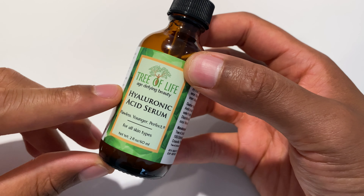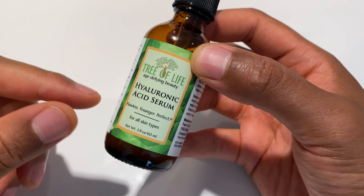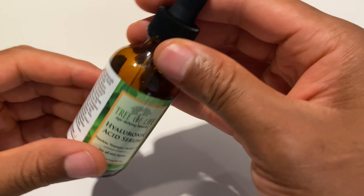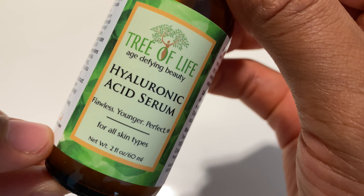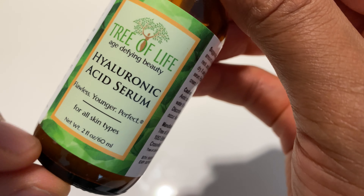Today I'm just going to give you a close-up look of the Tree of Life Age Defying Beauty Hyaluronic Acid Serum. It comes in a tube like this, similar to some of the other products that they have to offer. One of the things that they talk about is 'Flawless Younger' — perfect for all skin types, that's what they say.